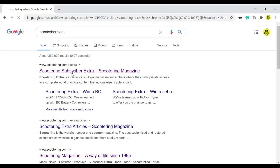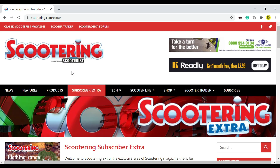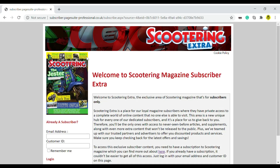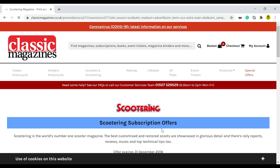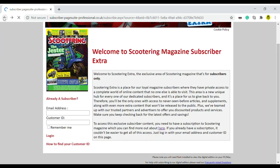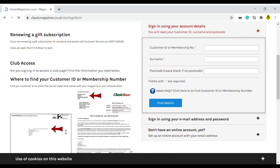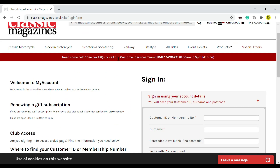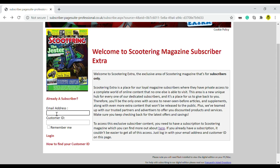In Google, just type in 'Scootering Extra' - that'll take you through to the Scootering Extra portal where you can scroll down and do subscriber login. You put in your email and your customer ID. If you're not a subscriber there's a link to click through and see the latest offers. If you are a subscriber and don't know your customer ID, click that link and it shows you where to find it. You can also contact customer services by email or telephone and they'll let you know your customer ID. Then just fill in your registered email address and your six-digit ID number and click the login button.